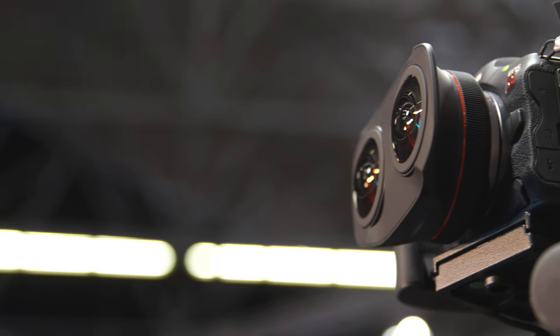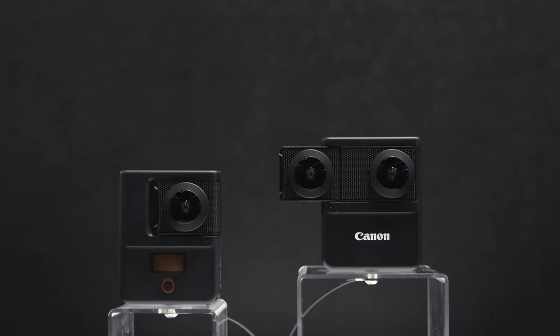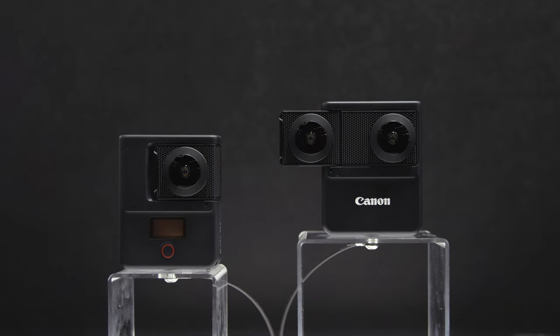We're now at the virtual reality zone where we have a range of products and solutions ideal for virtual reality content capture. We have the 5.2 millimeter dual fisheye with the R5C, we also have the newly compatible R6 Mark II, as well as the new concept camera which is 360 degree and 180 degree VR.